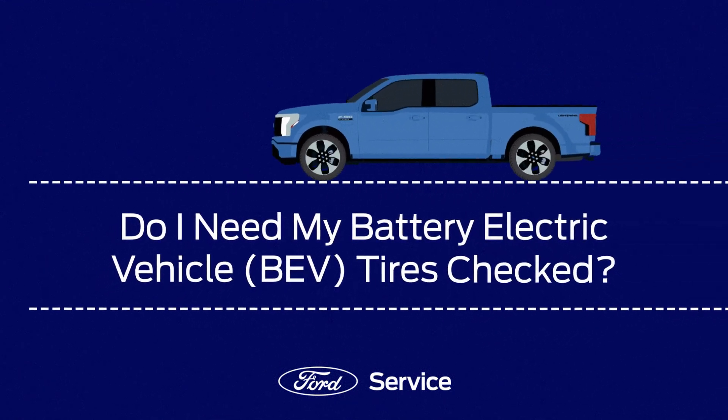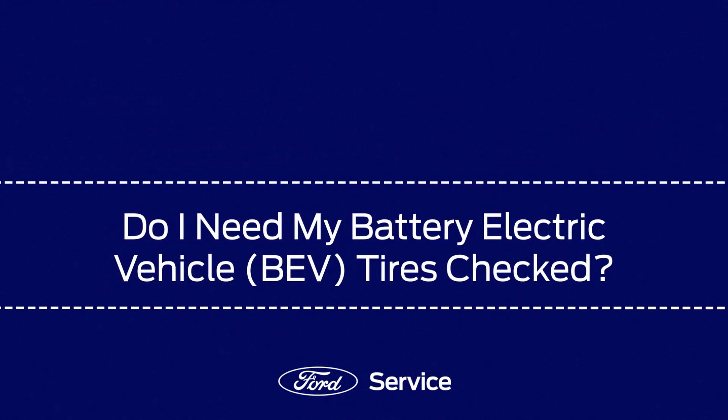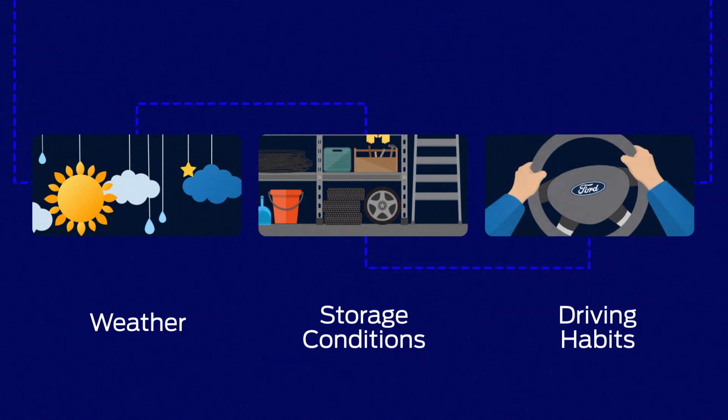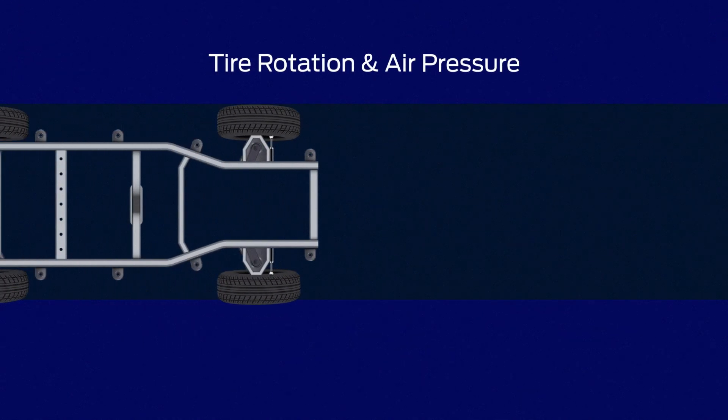Do I need my battery electric vehicle tires checked? All tires degrade over time, depending on factors like weather, storage conditions, and driving habits. So just like with non-electric vehicles, you can't forget the basics like tire rotation and air pressure.